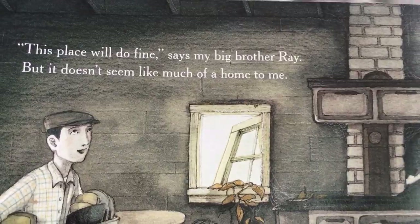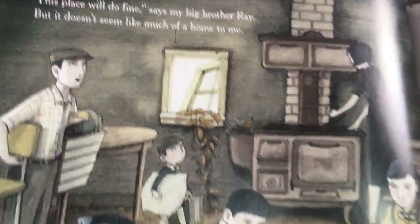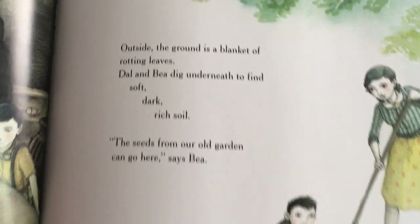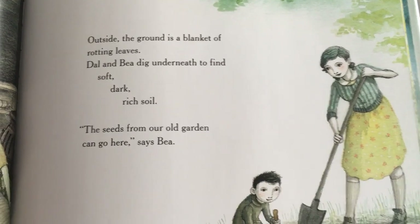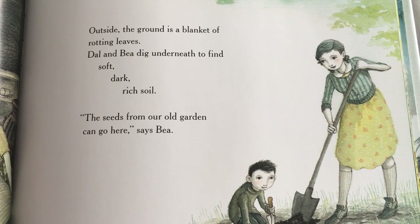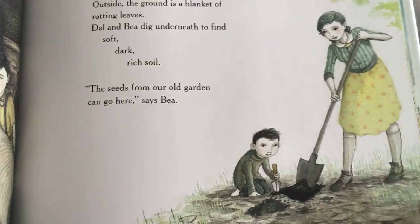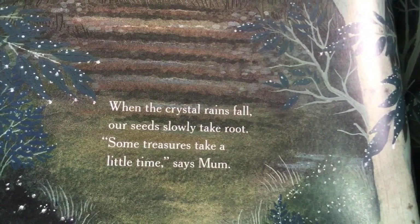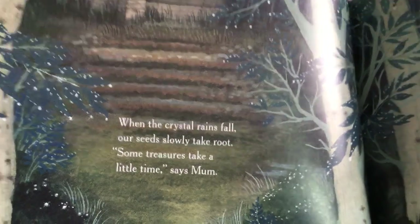This place will do fine, says my big brother Ray, but it doesn't seem like much of a home to me. Outside the ground is a blanket of rotting leaves. Dal and Bea dig underneath to find soft, dark, rich soil. The seeds from our old garden can go here, says Bea. When the crystal rains fall, our seeds slowly take root. Some treasures take a little time, says Mom.